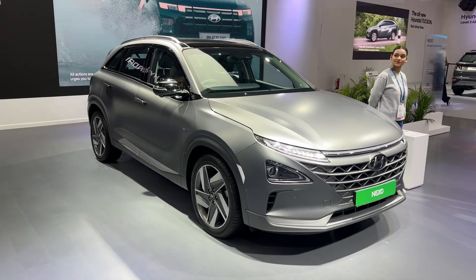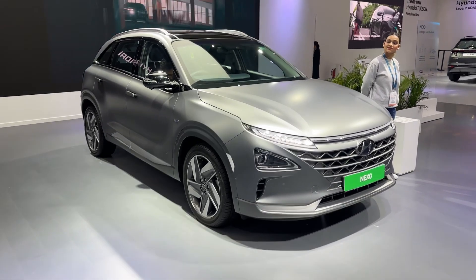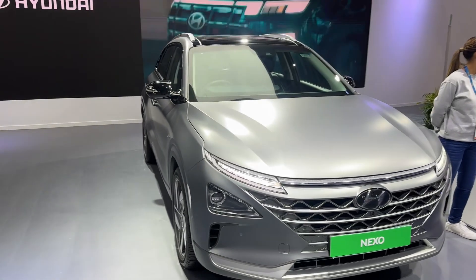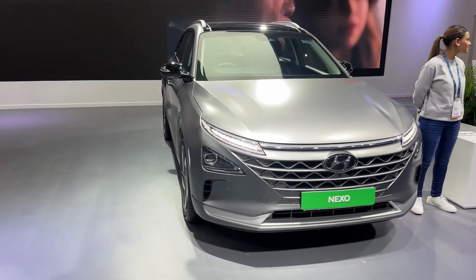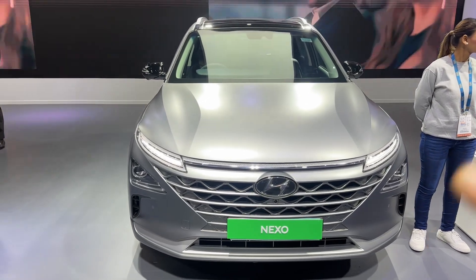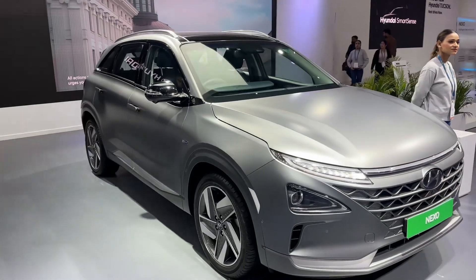We do know that Hyundai has been at the forefront of bringing in their latest technologies into the country, and they have showcased a lot of that with a cutting-edge product like the IONIQ 5. But the Nexo is also equally cutting-edge, if not more.